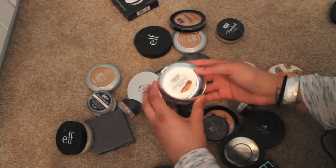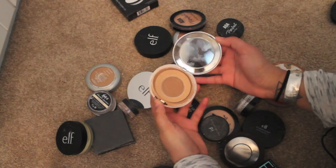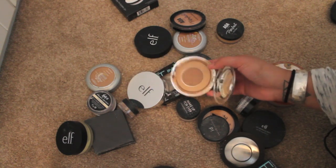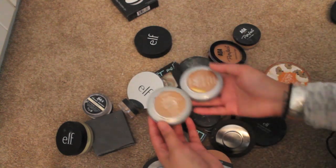This is the IT Cosmetics celebration foundation in the color rich — I think my mom had given me this one. I use it on top of a different color when I set my concealer on days I'm not wearing foundation. I'm gonna keep this — it's almost done anyway, so I'll just finish it up and then get rid of it.